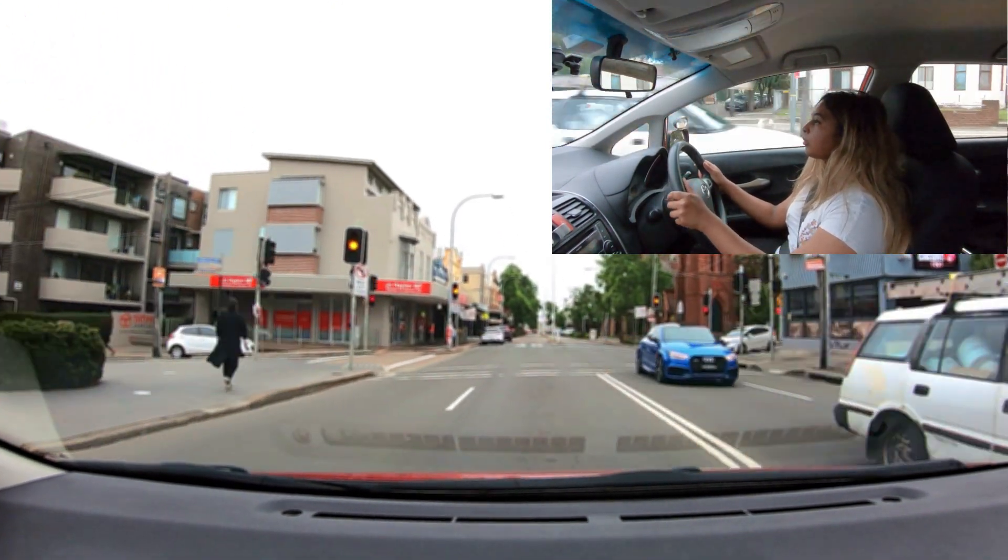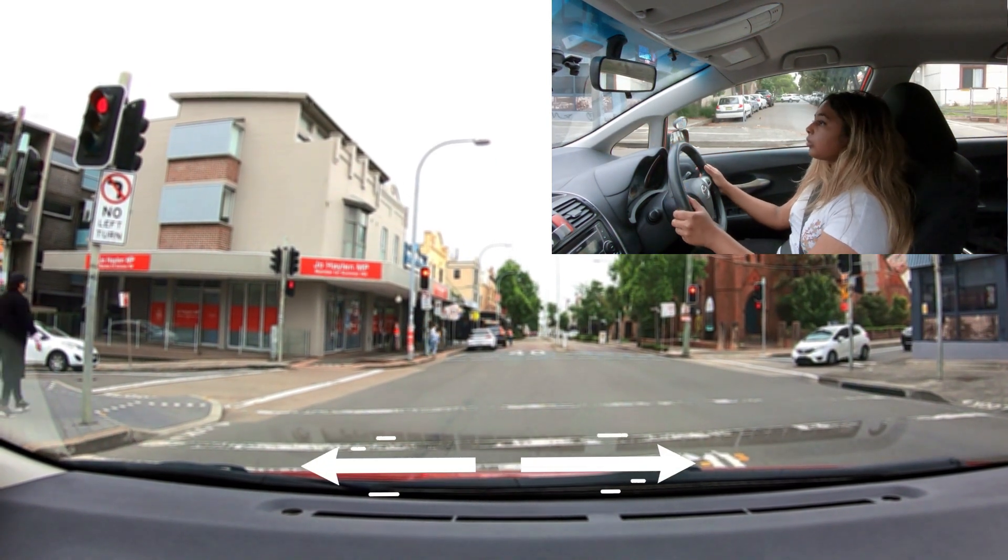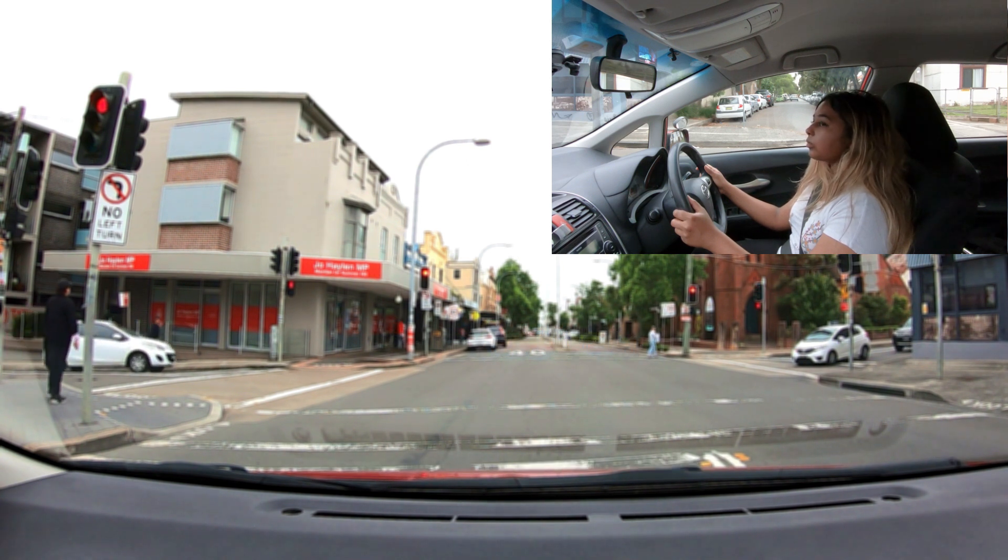As soon as the light turned amber, she didn't rush through and came to a nice, gentle stop behind the first line. Beautiful. Perfect.